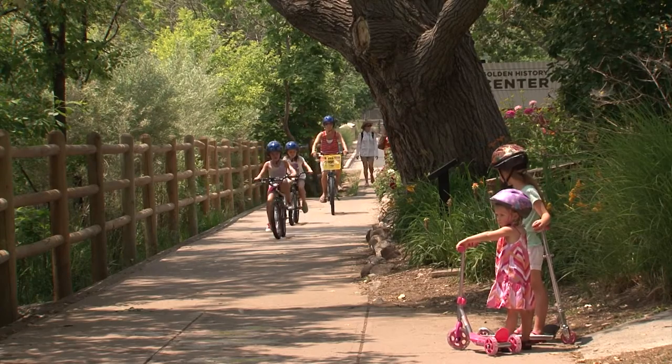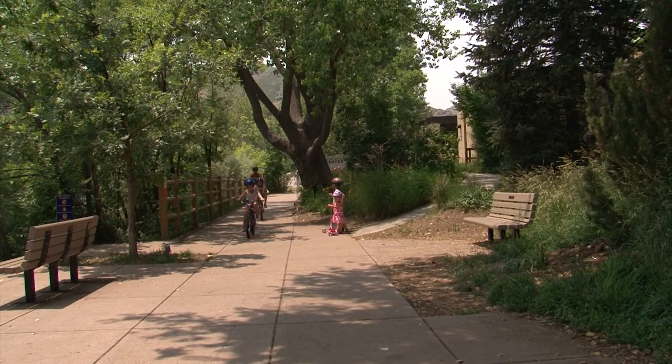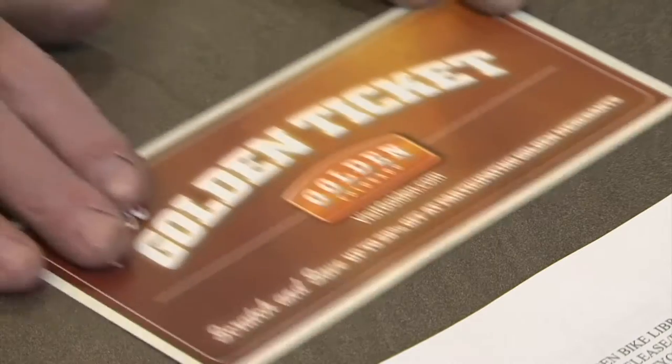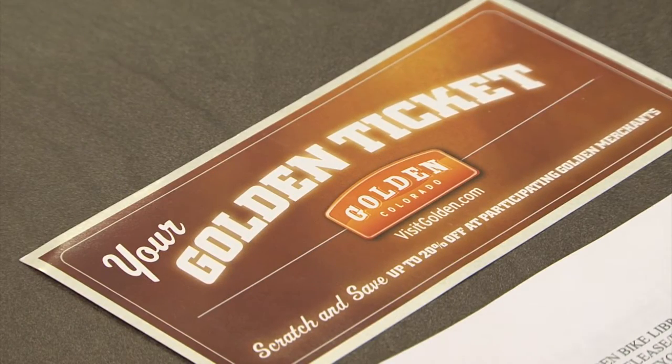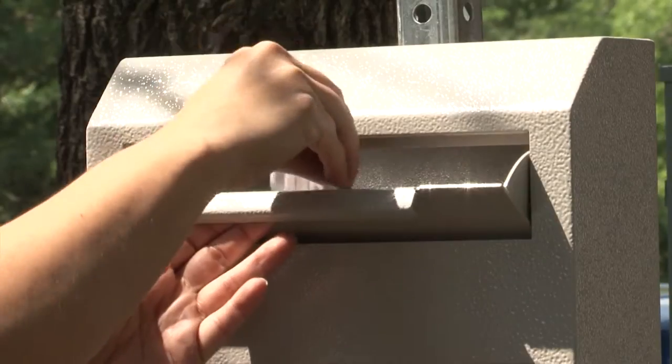If you're renting during business hours, the first two hours are free. Otherwise, just pay $10 and ride all day. Riders will also receive a reusable water bottle with each rental and a Golden ticket, good for discounts at some Golden businesses. If you want to return the bike after hours, just lock it up and drop the key in the drop box.